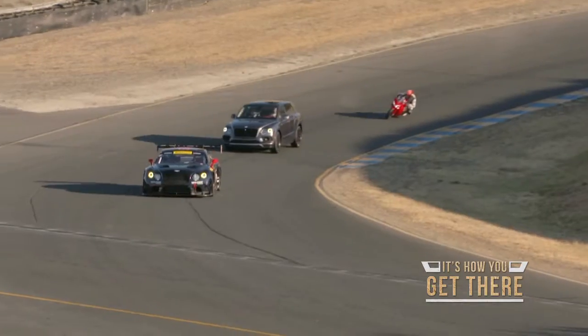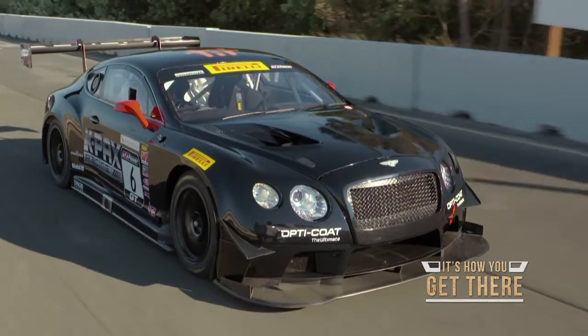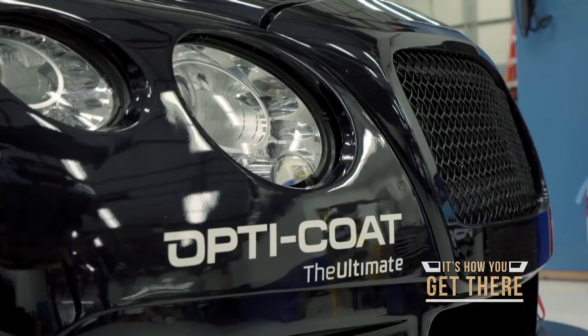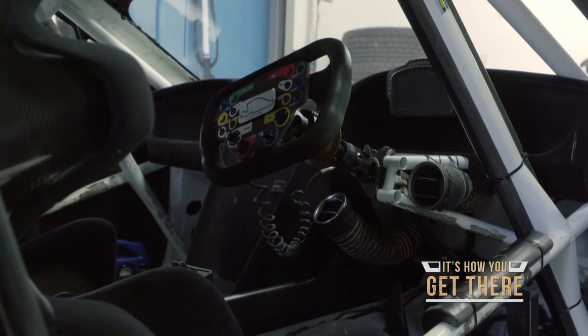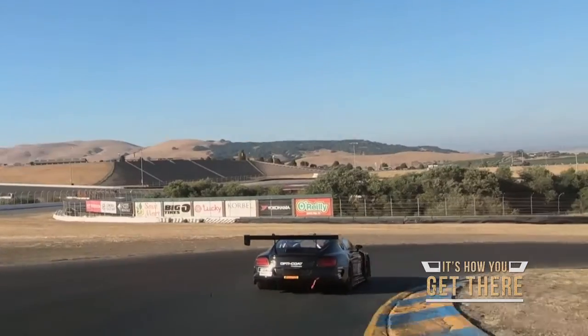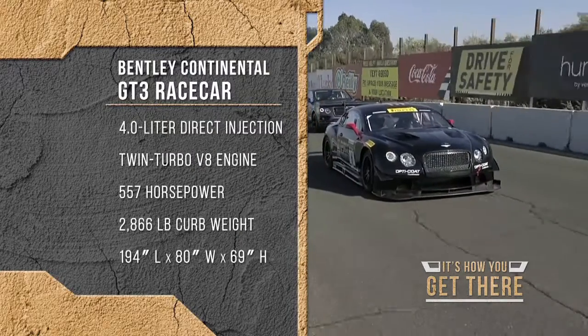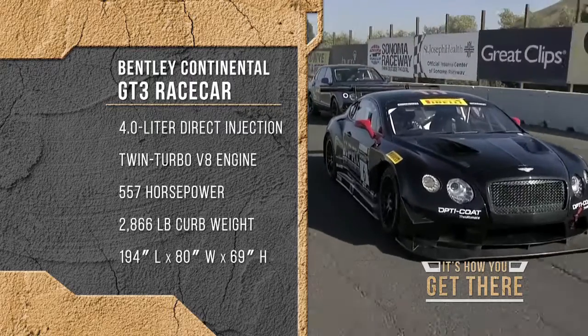The Bentley Continental is a 6,000 pound vehicle as far as the consumer is concerned. When we take it as a race car, as a completed car, it's only 2,800 pounds. It's got a carbon fiber body, the interior is stripped out, and the engine is moved back and down so we get a lower center of gravity. There are a lot of things we do to reduce the weight and make it a competitive race car.